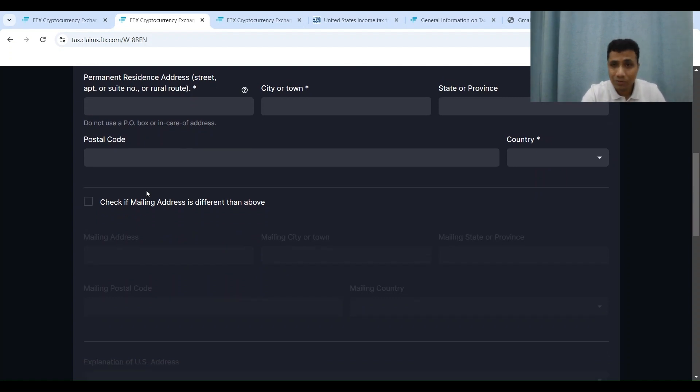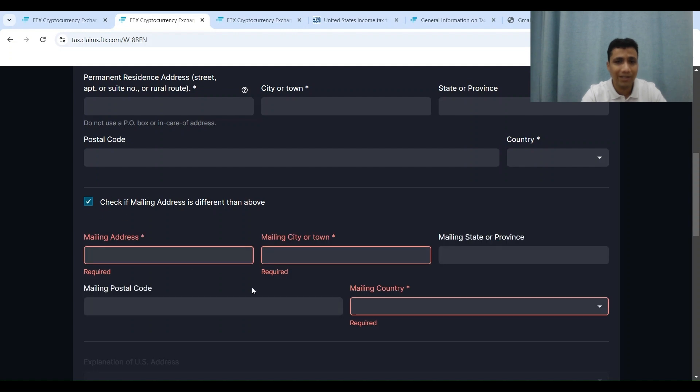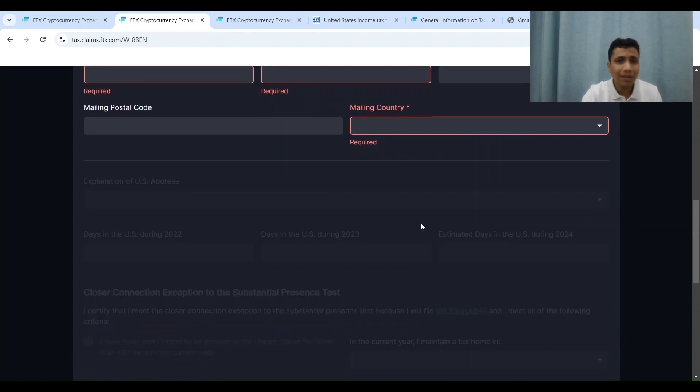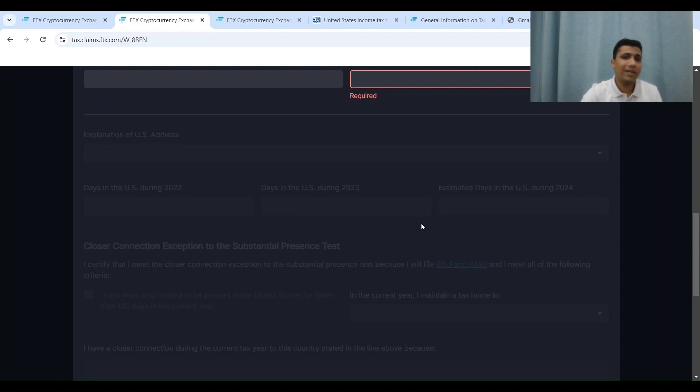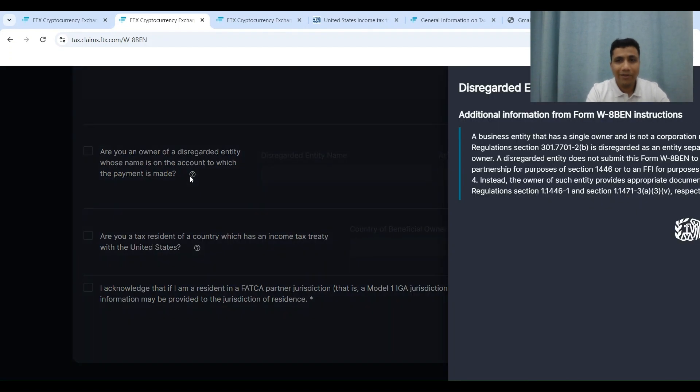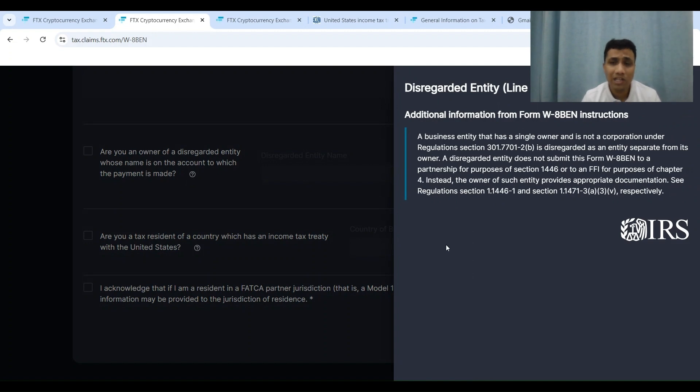If you have a mailing address different from your permanent address, you can check the box and populate the separate mailing address fields — house number or street number, city, province or state, pin code or zip code, and country. Below this are fields for a US address, which is not relevant in my case. Towards the end of the screen there is an option asking if you are the owner of a disregarded entity whose name is on the account — this is mostly not relevant for individual tax filing, so I will not be checking it. The site is very user-friendly with help question marks next to each question.